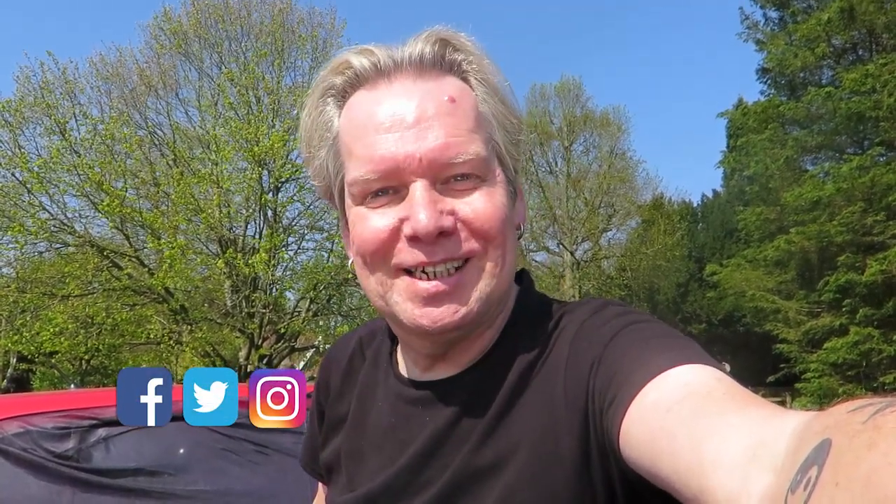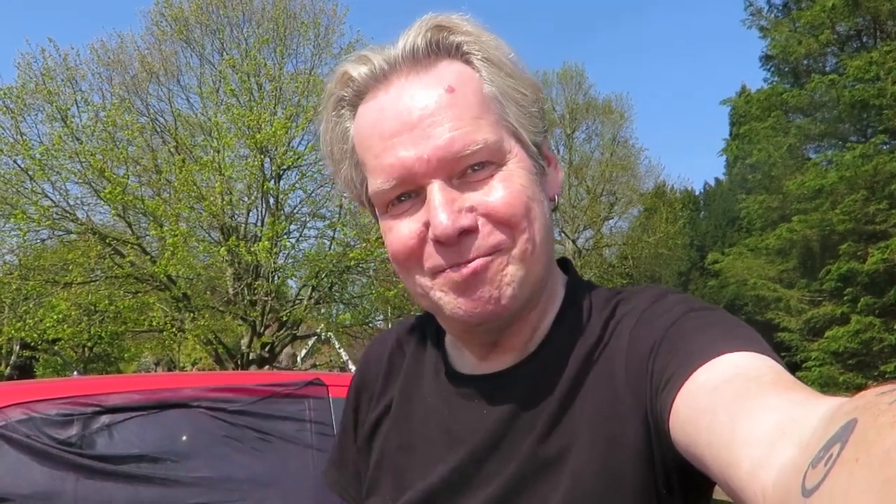Thanks for joining me guys, hope you enjoyed it. If you like the video please like, subscribe, and leave a comment if you want. Do you know any further walks around this area? It would be interesting to know. I think we'll be out tomorrow as well — it'll be a lovely day. So thanks very much guys and we'll see you next time. Bye!